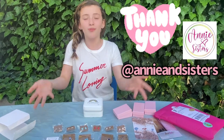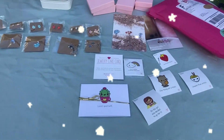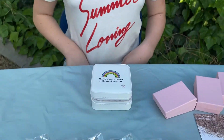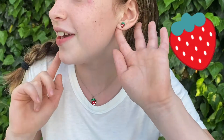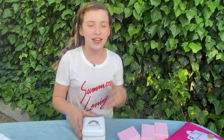Thank you so much Miss Annie for sending me all this really pretty jewelry — I love it so much. It's all handmade and it takes a while, but look at the product after. Also look at the strawberry set I'm wearing — the strawberry earrings, the strawberry necklace — and it matches with my summer loving t-shirt. Thank you again, Miss Annie!